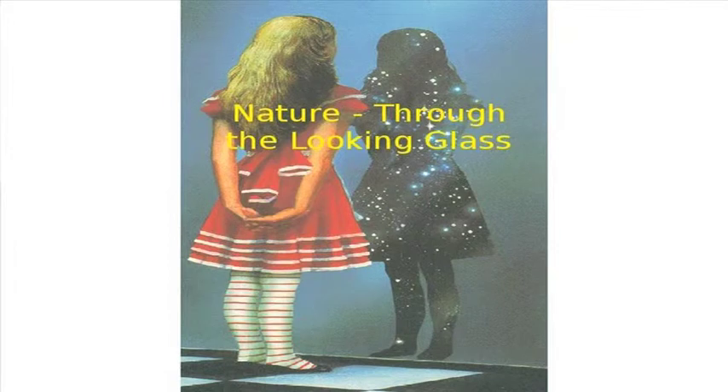I'm going to explain to you why symmetry is not only beautiful, it's also useful. Symmetry is the key to understanding some of the most secret, subtle properties of nature.